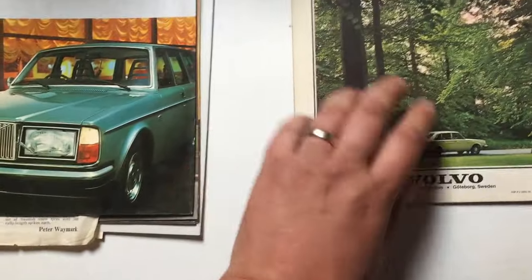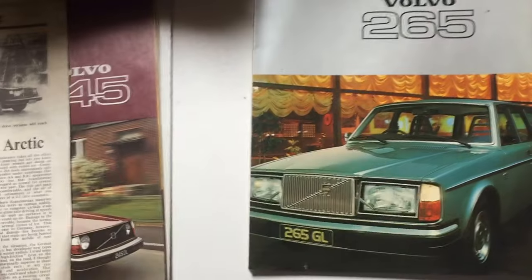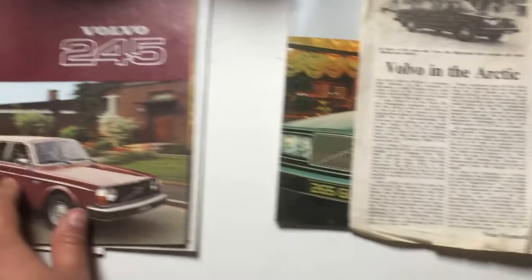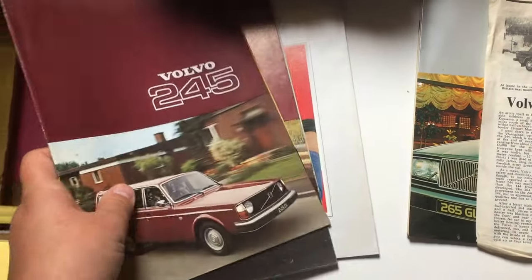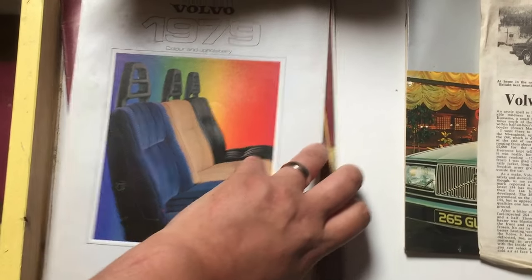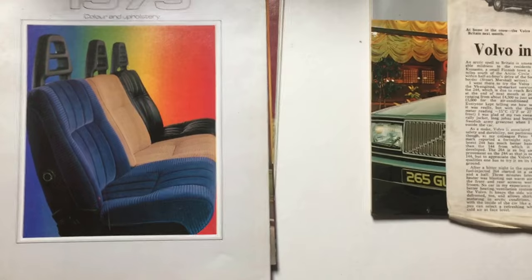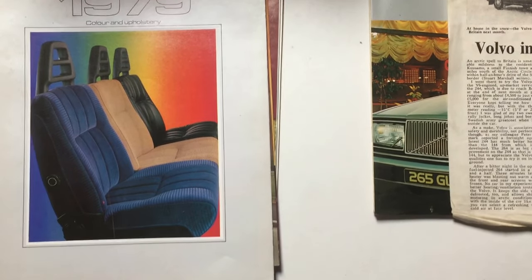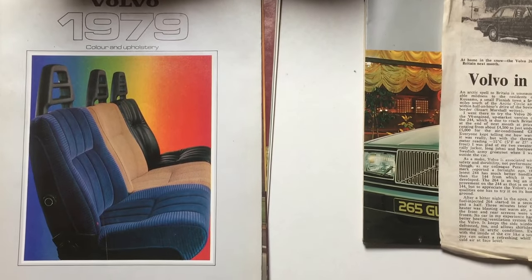That is the end of that brochure — so we've done the 244 and also briefly covered the 265 estate. In the next video we're going to cover the 245 and 244 brochures from 1977 and also the upholstery brochure. I'd like to thank you all very much for watching. If you have enjoyed this video don't forget to hit the like button, and if you'd like to see more videos like this don't forget to subscribe to JCT's Fascinating Hobbies for more upcoming videos.